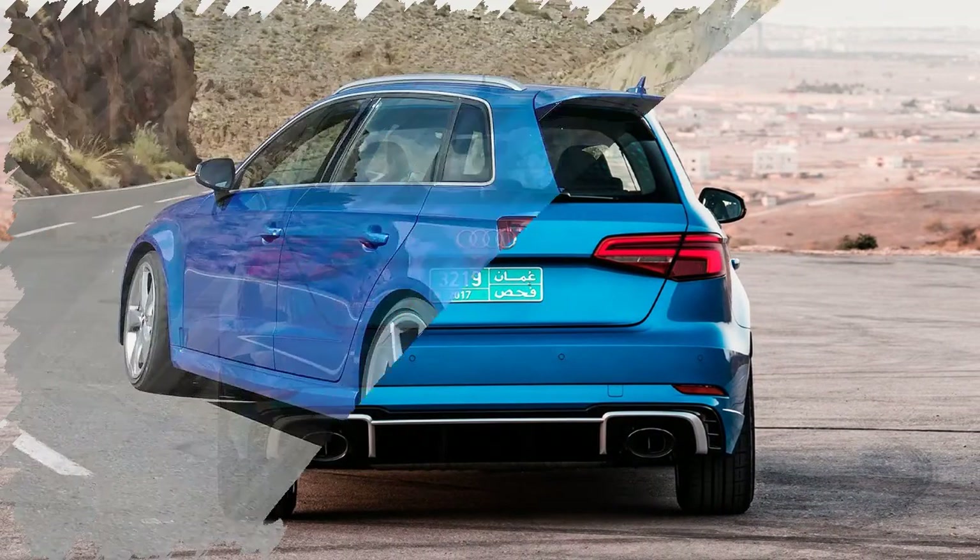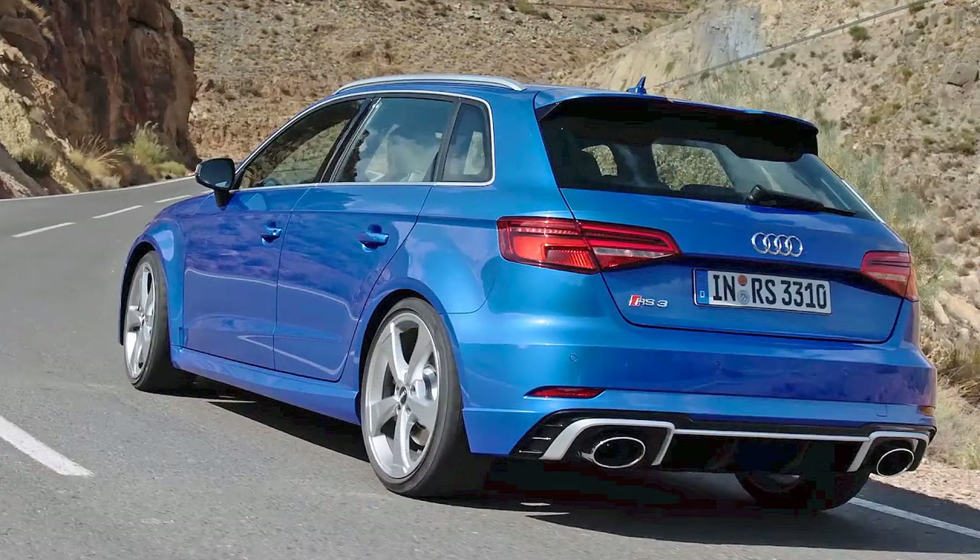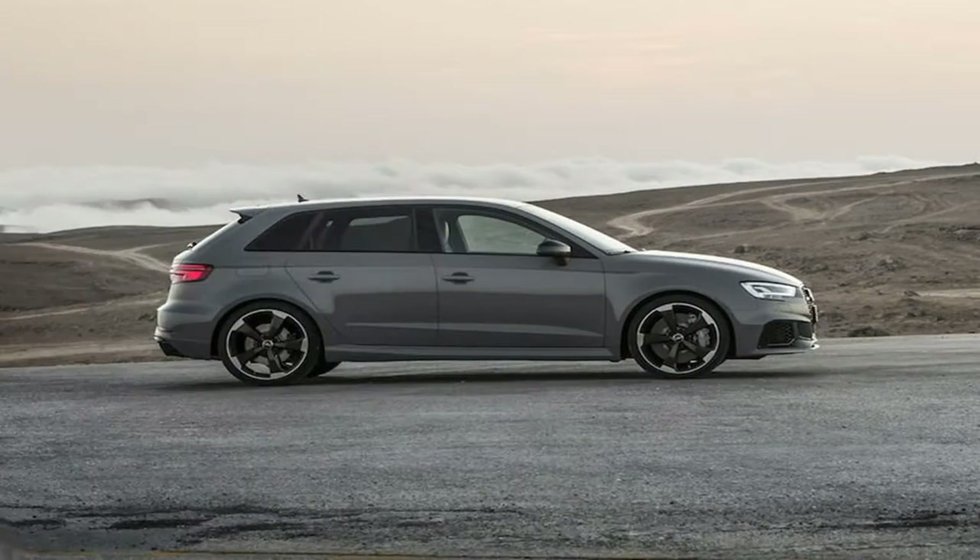UK pricing is yet to be confirmed, but Audi estimates the Sportback will cost around £45,000 with the saloon carrying a modest premium.